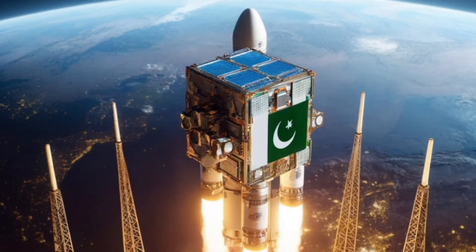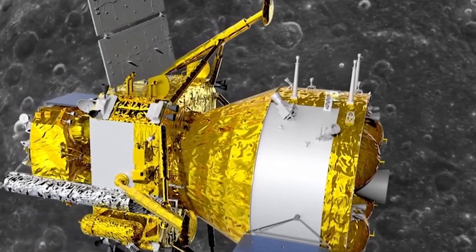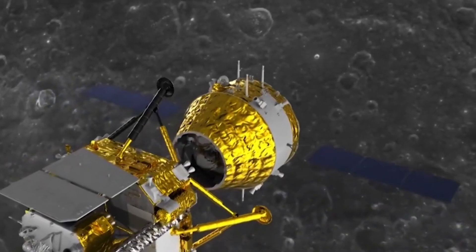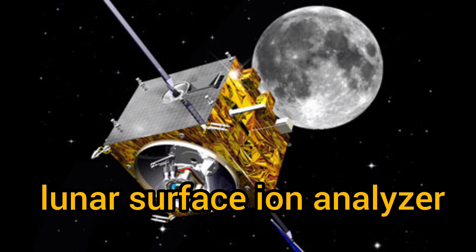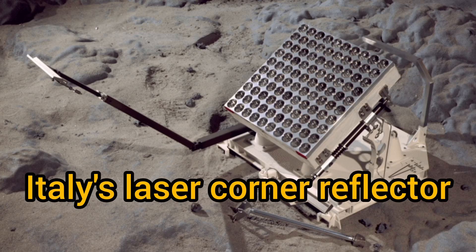Besides the CubeSat from Pakistan, the Chang'e 6 mission also carries a number of other international payloads to the moon, including the European Space Agency's Lunar Surface Ion Analyzer, France's Radon Detection Instrument, and Italy's Laser Corner Reflector.